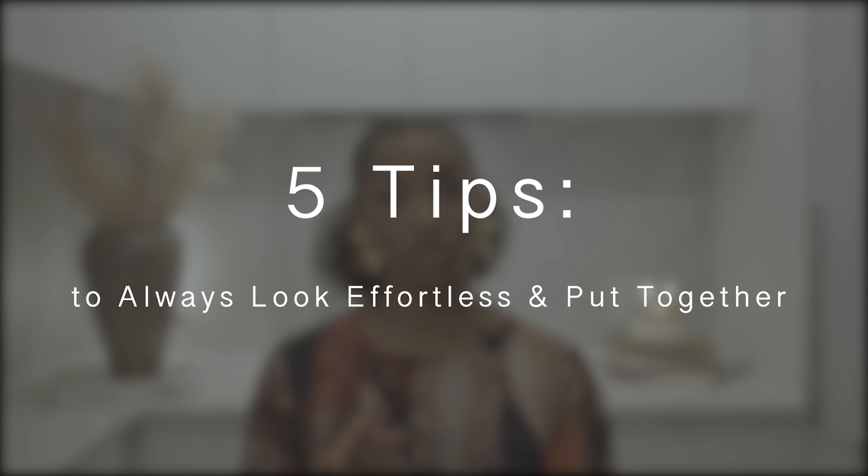Hey my lovies, welcome back to my channel. If it's your first time here, absolutely welcome. In today's video, I'm going to be talking about a few tips and tricks on how to look absolutely effortless and put together every single time.